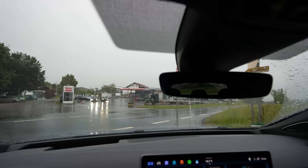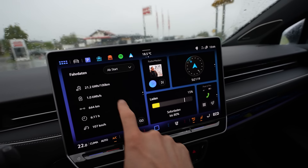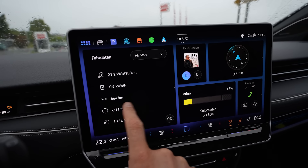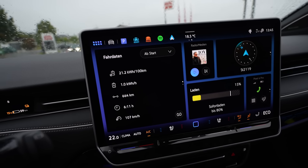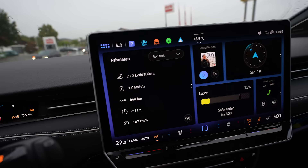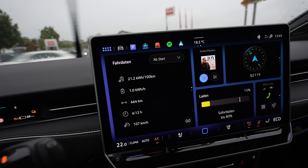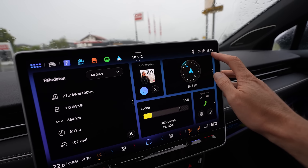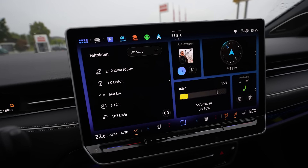I arrived and it's raining so much I had to film inside. I arrived with 15%. Right now the AC is taking one kilowatt. My average consumption, kilometers driven, average speed — 6 hours and 11 minutes driving time, not including when I wasn't in the car. I think I left at 6:45, so about seven hours total for 664 kilometers. I went to pee once, so this is totally okay. It was a nice drive.